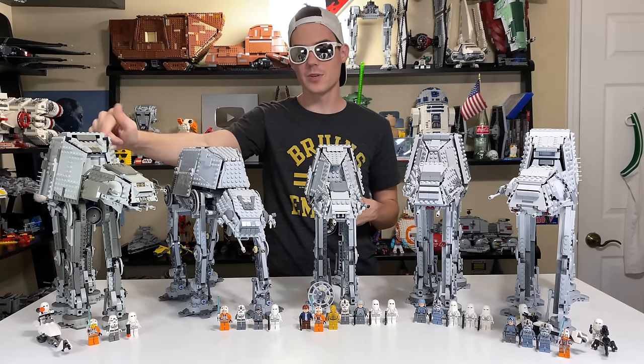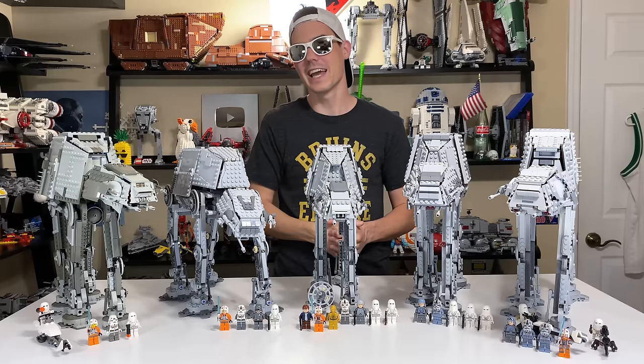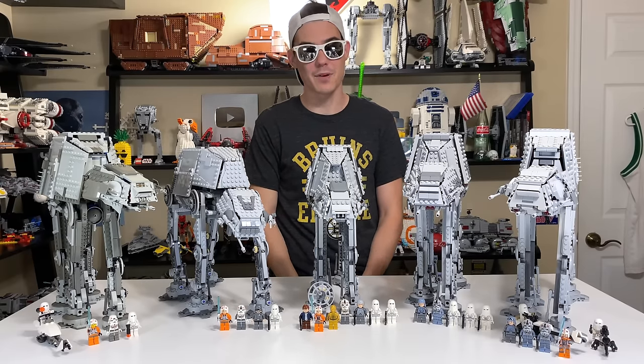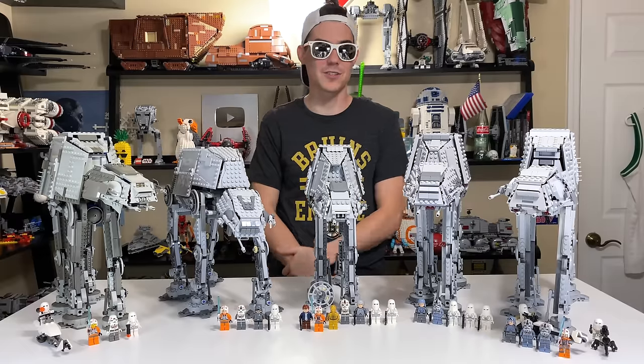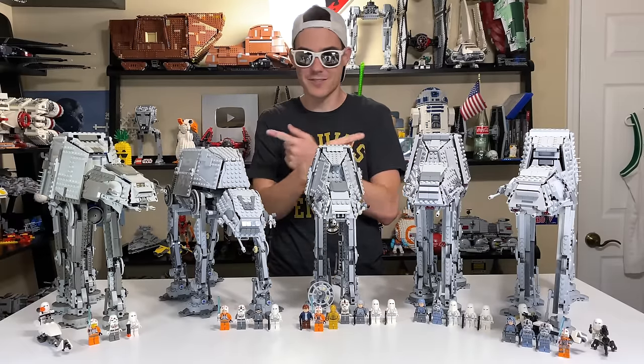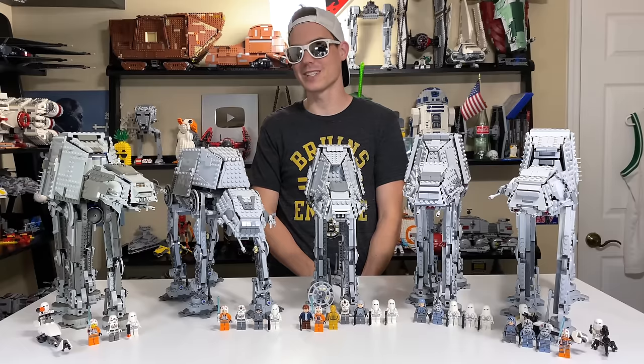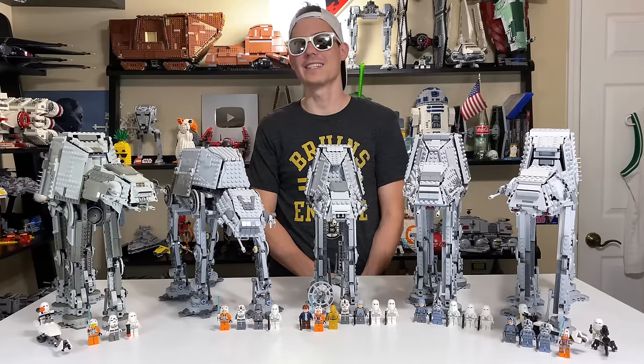A measly 2% of you voted for the 2003 AT-AT, which is kind of sad to me. It's a set that I idealized for a long time, but I've come to the same conclusion as you that it's just not as good as the rest of them and is the worst AT-AT. It was a set that I loved to look at, but once I built it and had it in hand, I don't love it anymore.